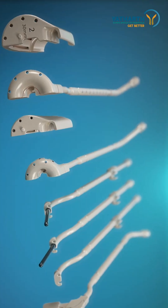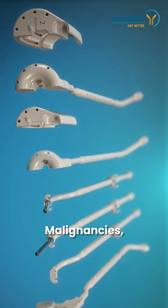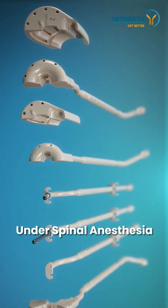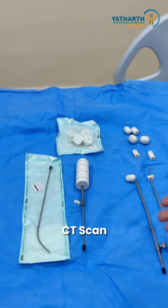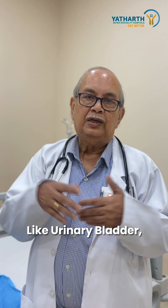These are the applicators for gynecological malignancies. We place them inside the patient under spinal anesthesia, then take a CT scan of the patient and mark the important areas like the urinary bladder,